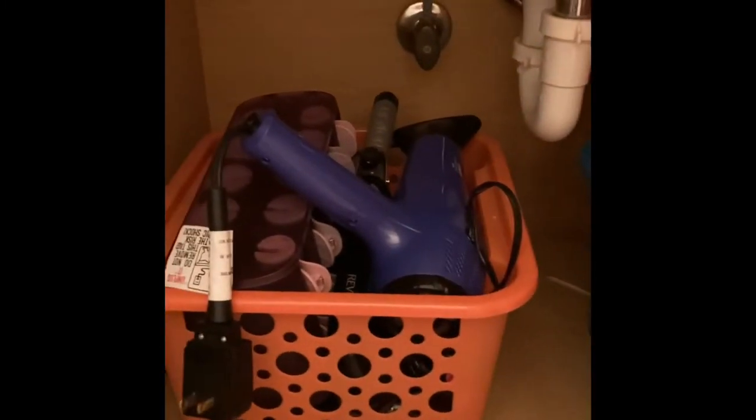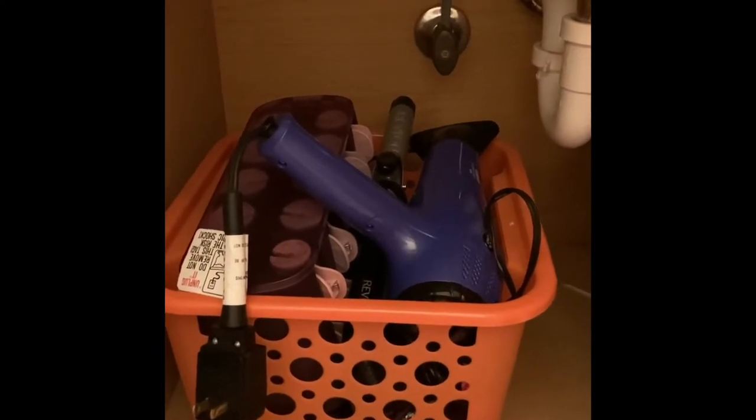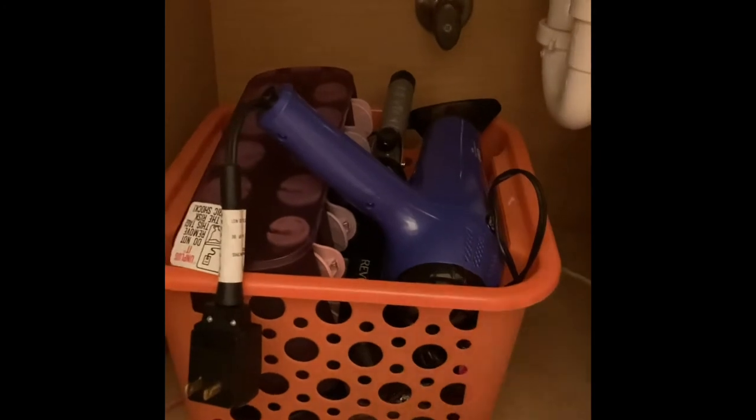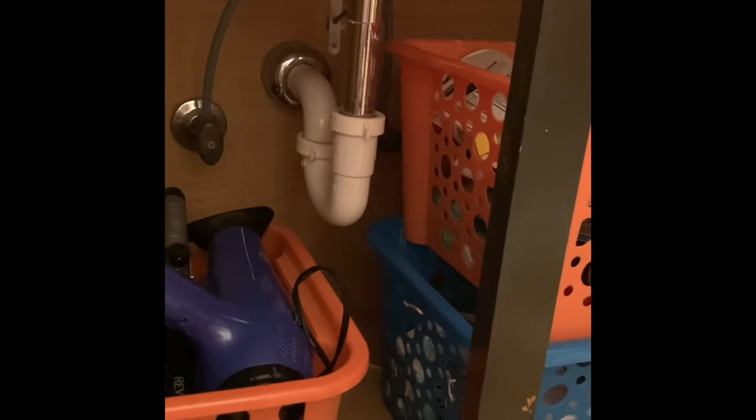The only other basket we have down here is for hair accessories — my hair dryer, curling iron, and curlers, along with little accessories like hair bands and things like that. It's really that easy to maximize your space around the pipe while keeping everything organized.